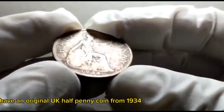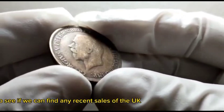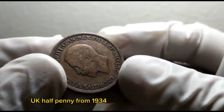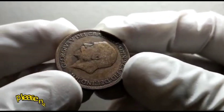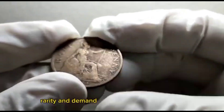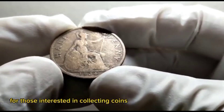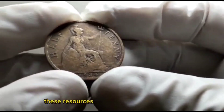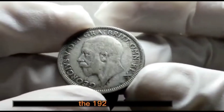Looking at the Heritage Auctions website for recent sales, the UK half penny from 1934 in excellent condition sold for a remarkable value of £500,000. Please note that the value of coins can fluctuate over time, and factors such as condition, rarity, and demand play a significant role in determining their worth. For those interested in collecting coins, it's always a good idea to consult price guidebooks or seek advice from reputable coin dealers.